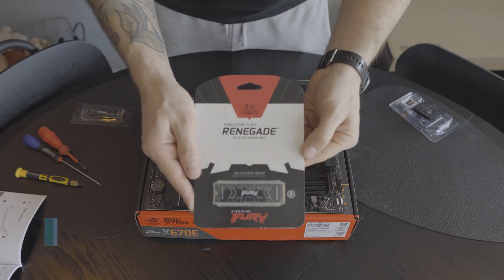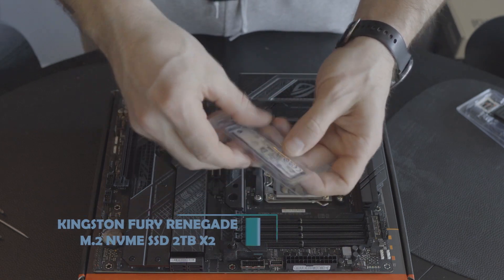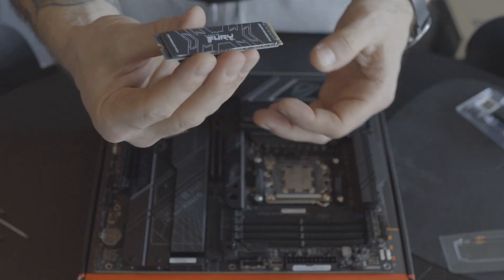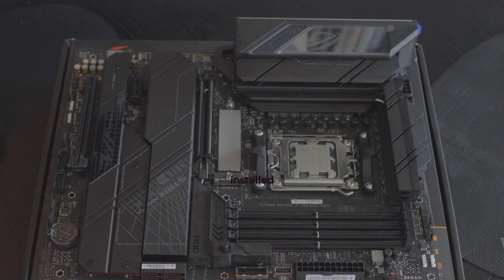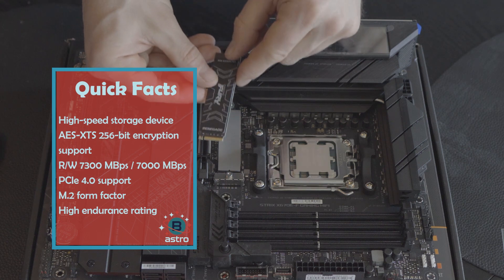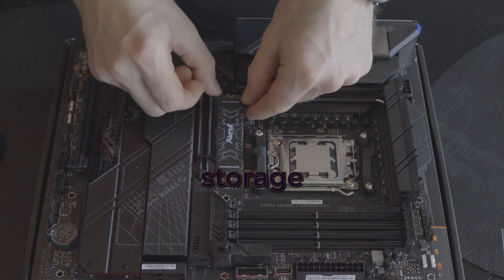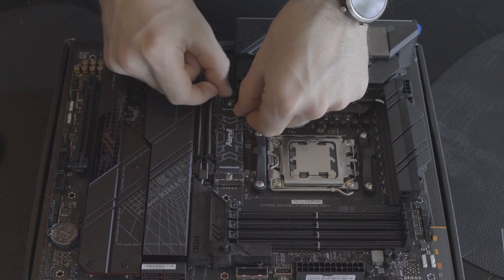For storage, I chose the Kingston Renegade M.2 2TB NVMe SSD. This is a high-speed storage device that offers lightning-fast read and write speeds, ideal for gaming and other applications that require fast storage access. I installed two of these in my computer — one for gaming, Windows, and general use, and the other will be a pure editing drive. Keep in mind that while this is an excellent high-speed storage device, it does come with a premium price tag compared to other options on the market.